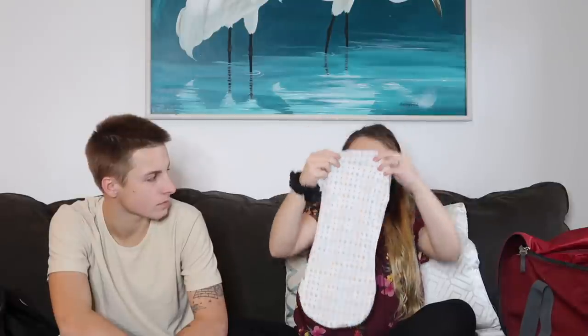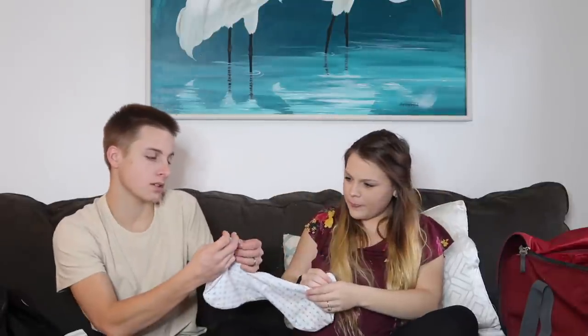Then we brought this swaddle which is a little zip-up swaddle — it's the Swaddle Me brand. Maybe this baby won't even like to be swaddled, but we brought options just in case. That's also a Swaddle Me velcro one. Then this is like a four-in-one cover-up by Itzy Ritzy — it's the Mom Boss cover — and I plan on using this for covering up while breastfeeding. We don't plan on too many visitors but just in case.